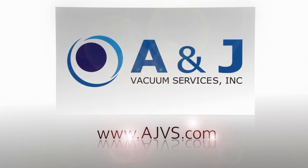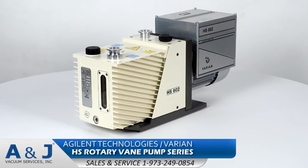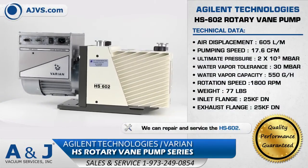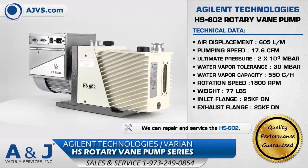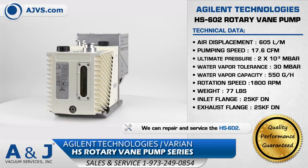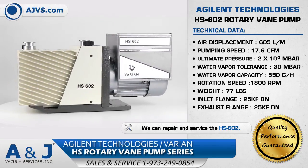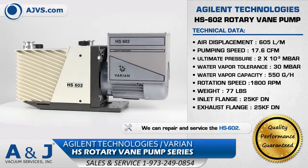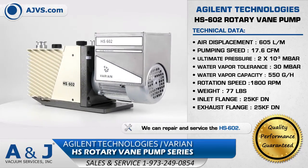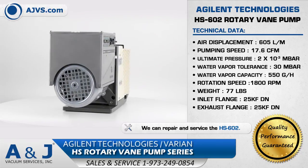AJVS.com, your worldwide leader of high vacuum equipment. The Agilent Technology's HS Rotary Vane Pumps are highly efficient dual-stage vacuum pumps with pumping speeds up to 650 liters per minute. The HS Rotary Vane Pump series employs innovative frequency inverter technology that delivers optimal and consistent performance throughout the worldwide range of voltage and frequency conditions.